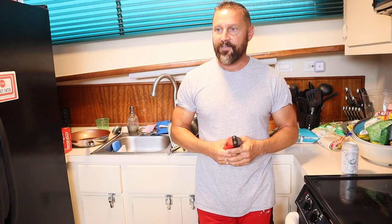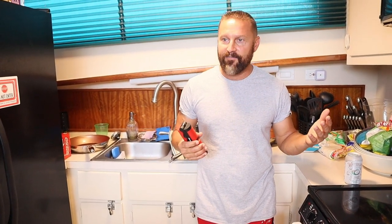Then I started hearing this beeping upstairs — a sound I've never heard before. So I went up there to investigate and all my electronics were off. I didn't really know what it was, and then all of a sudden — ding! — I thought maybe I should start checking for water.